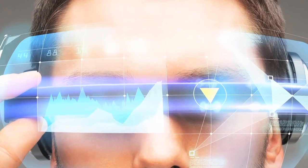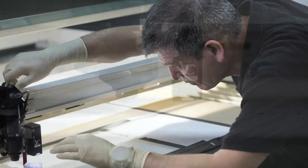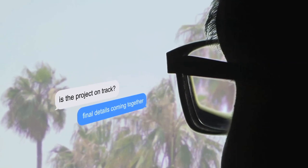Wearable optics for smart glasses — Holoptic design and manufacturing work in sync to deliver breakthrough components deliverable in the millions.